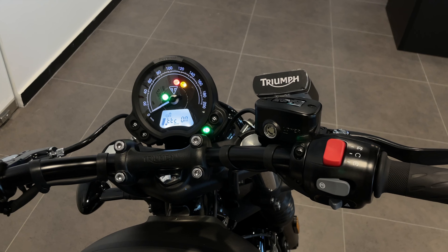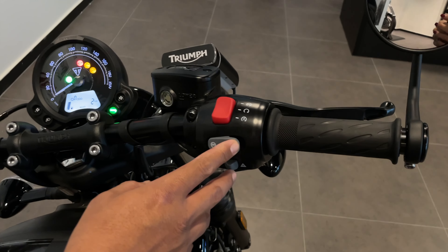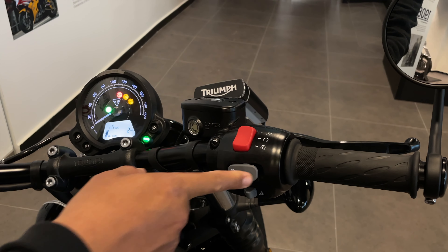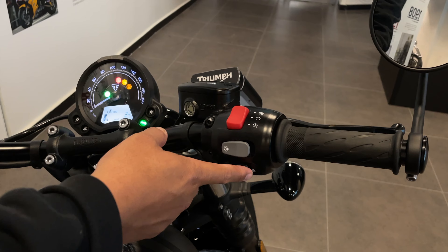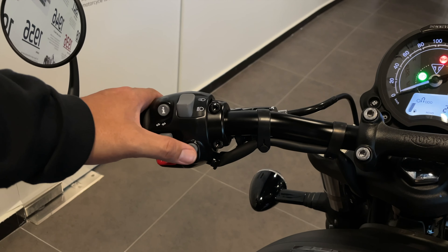Lastly, you can switch the traction control on and off if you want a sportier ride. You also have riding modes that you can switch on the fly — just tap the button and it will switch to rain mode or road mode. You have your hazard light switch, your engine start and kill switch, and on the left you have your DRL button. It also comes with cruise control.